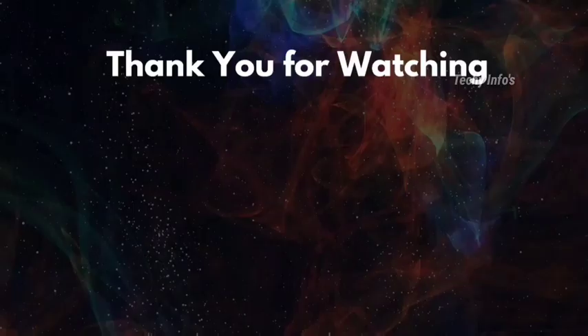Okay friends, if you like this video, kindly subscribe to our channel. This will motivate me to make more videos. Thank you.